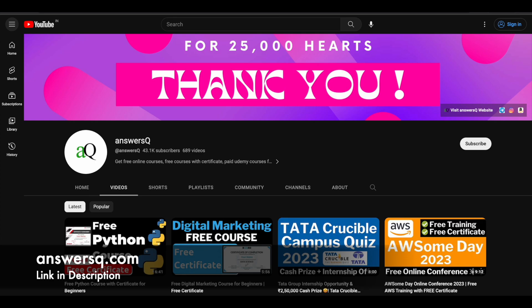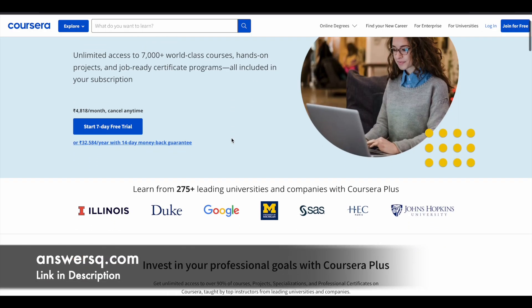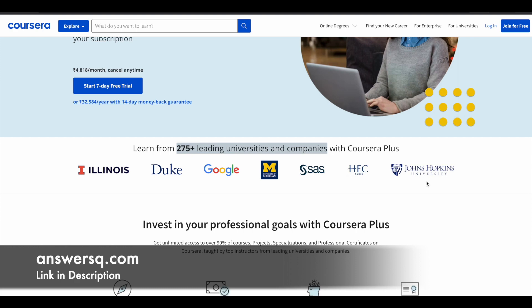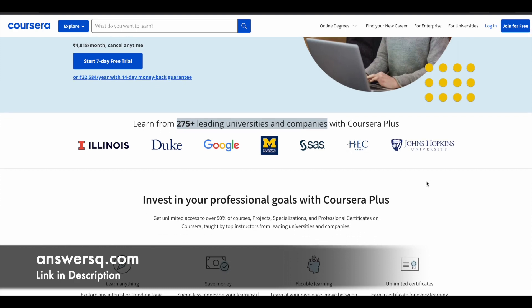Here is a small update regarding Coursera. Coursera is a very good e-learning platform where you can get courses from 275-plus leading universities and companies like Google, Meta, Amazon, IBM, Microsoft, Duke University, Stanford University, HEC Paris, and Johns Hopkins University. A lot of top companies and universities around the world are offering online courses via this Coursera e-learning platform.